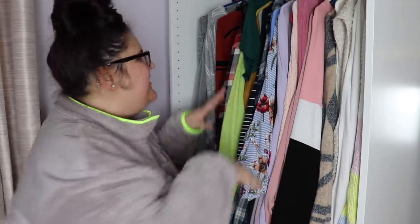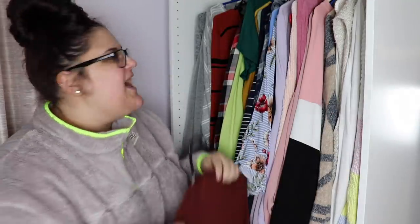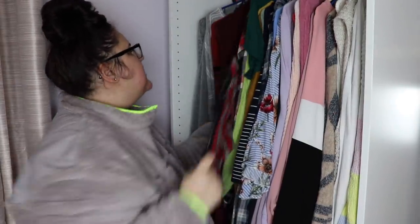My weight kind of fluctuates a lot, so sometimes I keep things thinking 'when I'm lighter I'll wear it' — but that's stupid. I absolutely love this sweater though. I've had it for so long — it's just a short sleeve cardigan. I wear it so much and get so much use out of it.